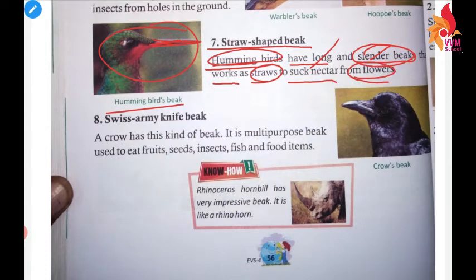This is a hummingbird. What do they do with flowers? They use their beak to suck nectar. You can see how long and very thin the beak is.